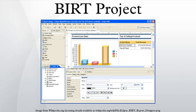The initial project code base was designed and developed by Actuate beginning in early 2004 and donated to the Eclipse Foundation when the project was approved.